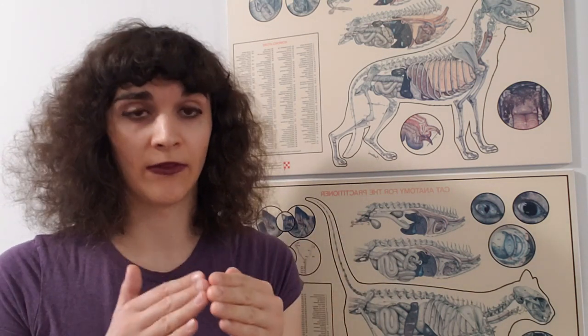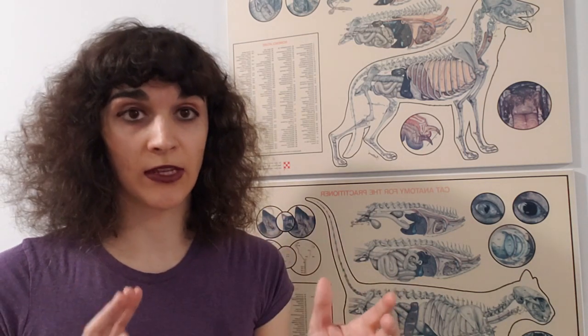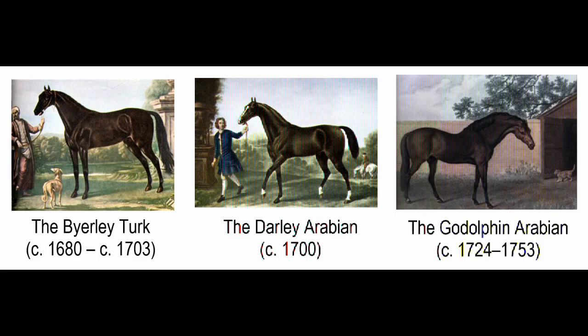Thoroughbred is a specific breed of horse and it's actually a very narrow definition of breed. It comes from the 17th–18th century UK, and all thoroughbred racehorses alive today are descended from only three foundational sires: the Byerley Turk, the Darcy Arabian, and the Godolphin Arabian.